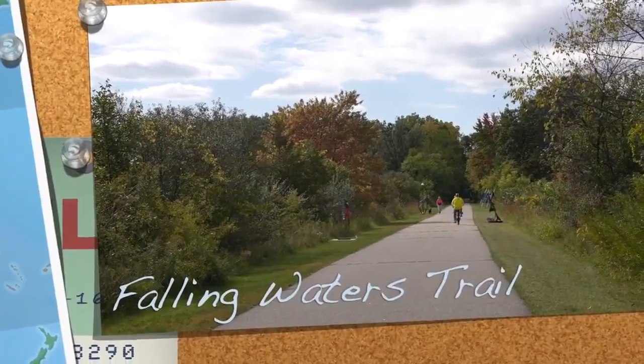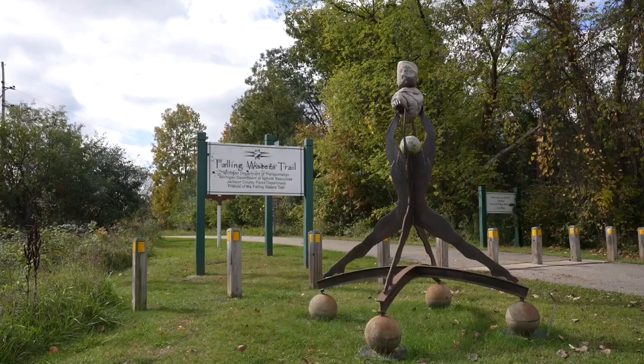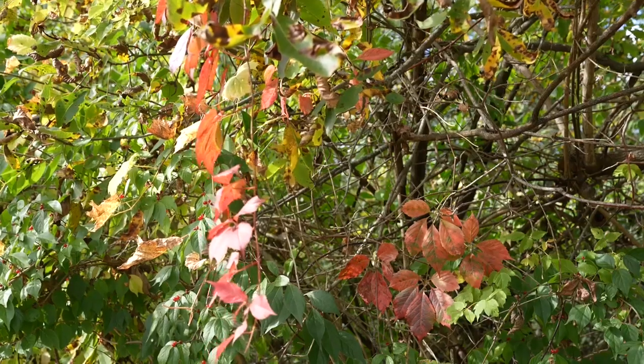Get on your bike and head to Falling Waters Trail, which rides straight through all the way to Lime Lake.